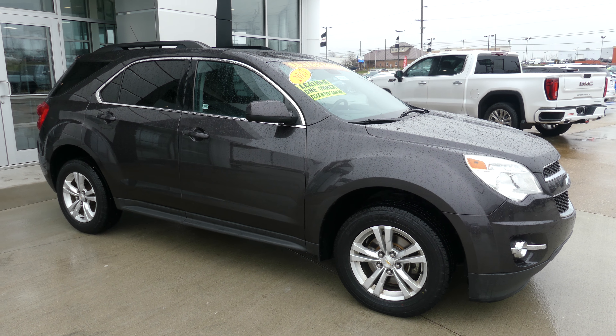If you have any questions about this vehicle or you'd like to schedule a test drive, give us a call. The number is 812-882-5574.